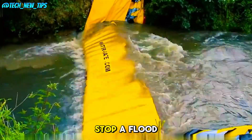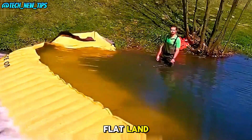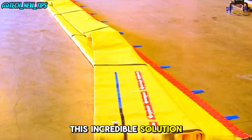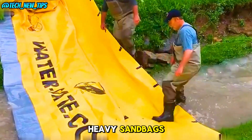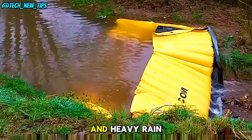Imagine being able to stop a flood with just a plastic sheet. Whether it's on flat land, a hillside, or even in a river, this incredible solution called Watergate can block water flow in an instant. Forget about the heavy sandbags — this is the new, efficient way to manage sudden floods and heavy rain.